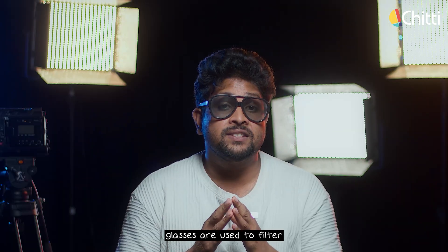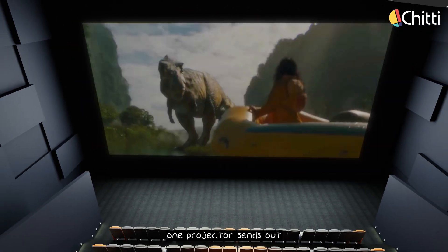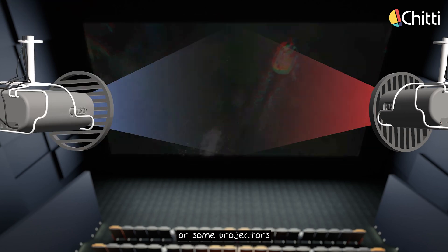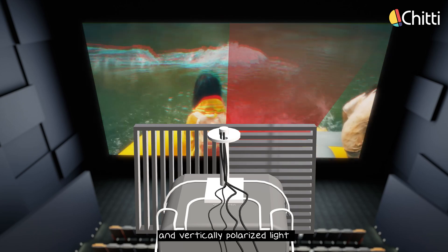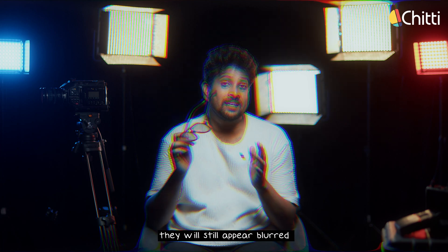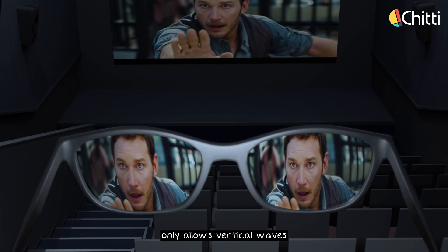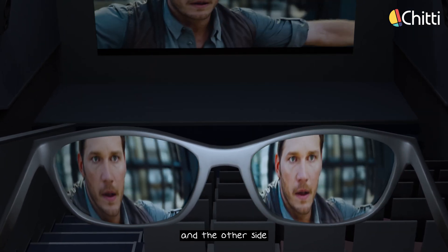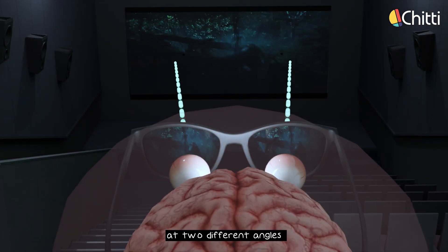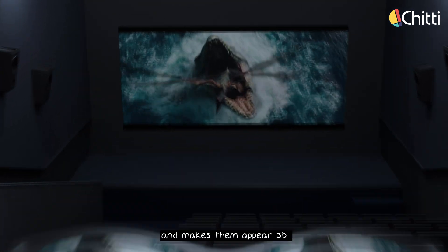Similarly, polarized glasses are used to filter light waves. In movie theaters, for videos shot with two cameras, one projector sends out vertically polarized light and the other sends out horizontally polarized light. Or some projectors project alternating horizontal and vertically polarized light. When these are combined and viewed on screen without glasses, they still appear blurred. But when you wear the glasses, one side of the lens only allows vertical waves to reach your eye and the other side only allows horizontal waves, giving us a feeling like we are watching the movie from two different angles. Our brain then processes these two filtered videos and makes them appear 3D.